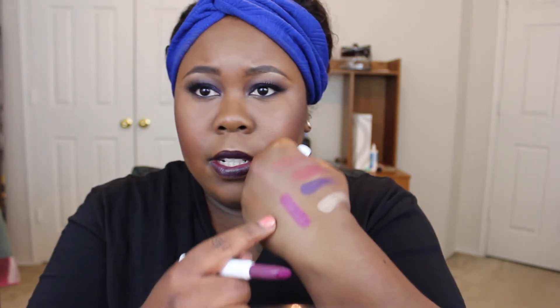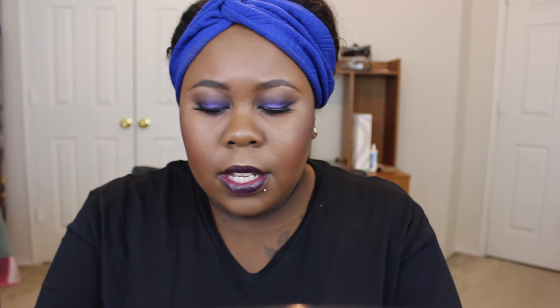The first lippy stick color is Flawless — this is a satin finish and the color I'm wearing on my lips today. You just screw them up and down, and this is it swatched on my hand. The next color is Bichette, which is a matte finish and a red shade. This is what it looks like swatched.